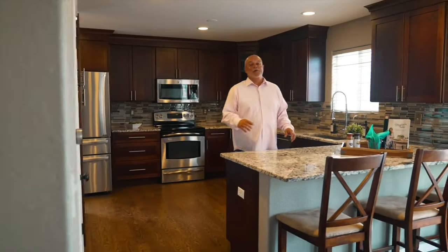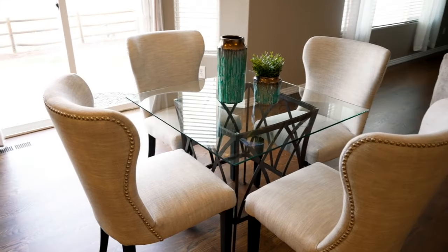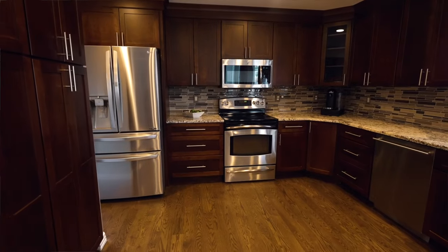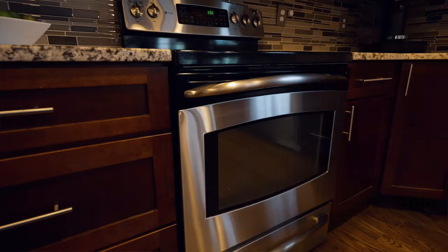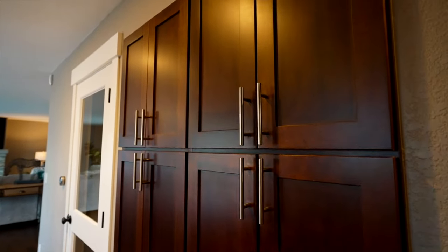As we all know, the kitchen is a gathering place of any home, and believe me, you'll be gathering in this one for years to come. You will fall in love with the flow of the heart of the home, where you'll find an updated kitchen including granite countertops, soft-close doors, and a built-in pantry.